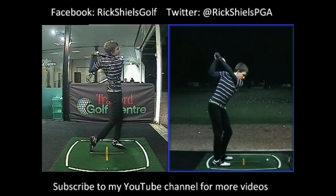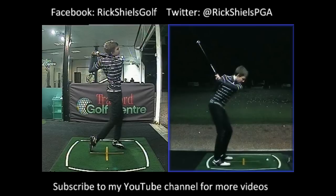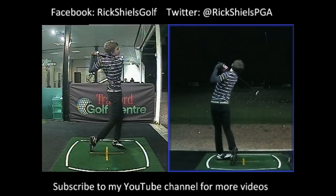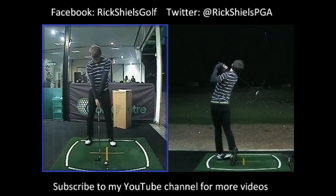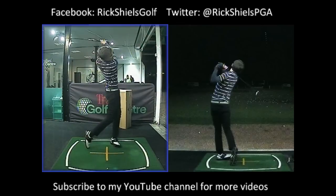Great top of backswing. This is with a hybrid here and the ball flight is just a soft little draw. He's really, really hitting this golf ball well. This is more maintenance now for Joe ready for the start of the season because the way that he's hitting the golf club, he should be playing off three at the moment, not eight.